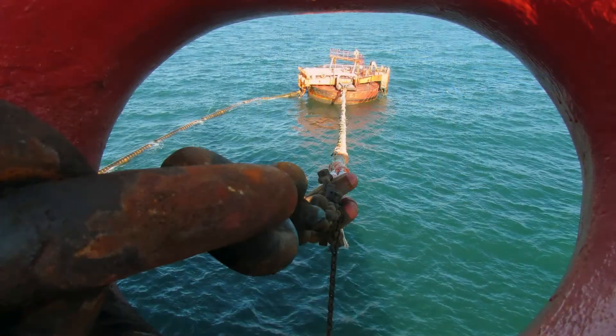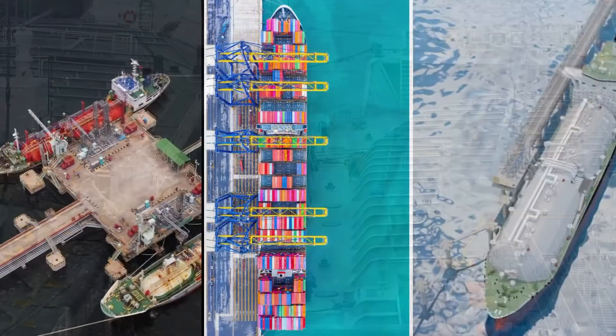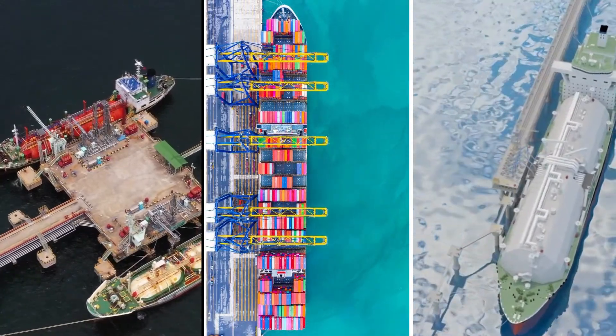The structures to which the ship is tied may include buoys, other ships, berths, jetties, piers, wharves, etc.